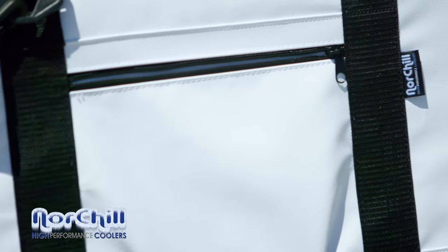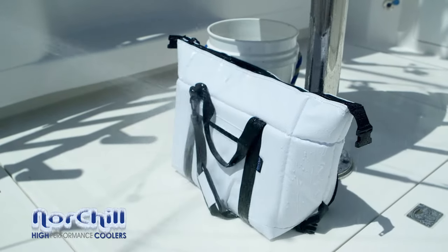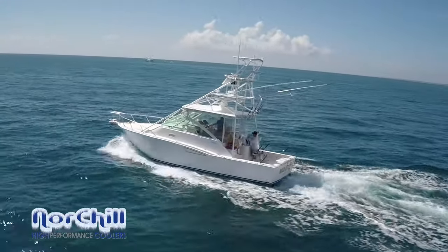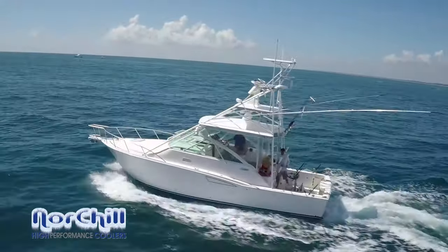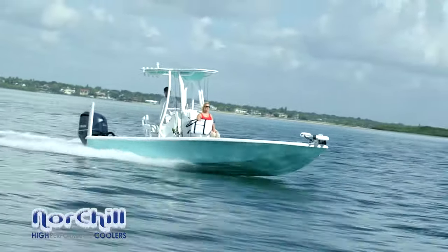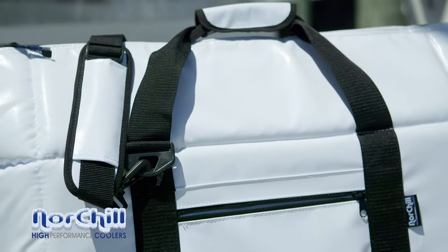Constructed with a tear and UV-resistant PVC tarpaulin shell, the boat bag will deliver unmatched durability, water resistance, and cooling power to withstand even the harshest boating and fishing adventures. Fishing and boating enthusiasts will appreciate the anti-mildew, UV-protective properties of its tarpaulin shell — a plasticized canvas that won't fade, stain, or become saturated in wet environments.